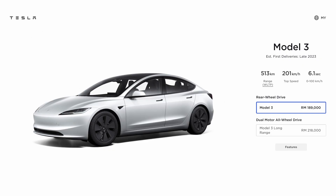Also known as Project Highland, the new updated Model 3 comes in two versions in Malaysia. The base RWD Model 3 is priced at RM189,000 and the twin motor long range model is priced at RM218,000. These prices exclude the extra admin, number plate and order fee, so you have to add at least RM1,700 for the final price.